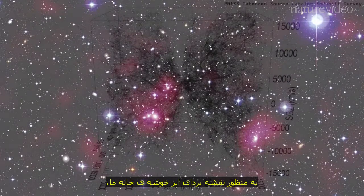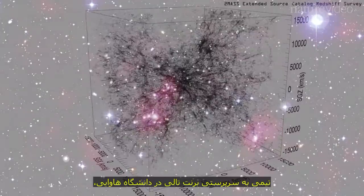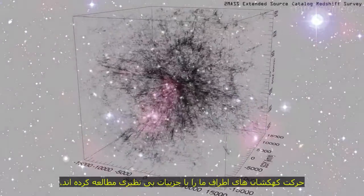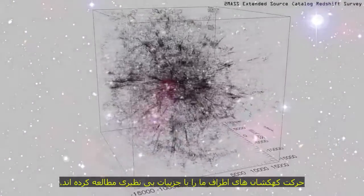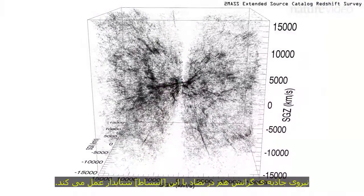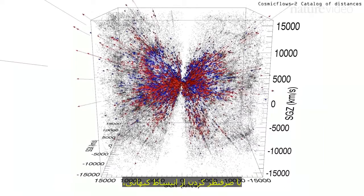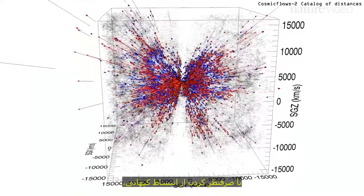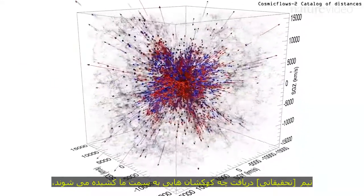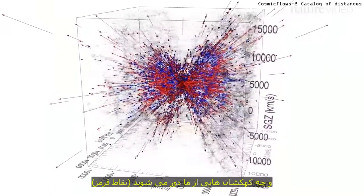To map our home supercluster, a team led by Brent Tully at the University of Hawaii studied the motions of the galaxies around us in unprecedented detail. Even though the entire universe is expanding rapidly, gravity is also at work, pulling against this acceleration. By discounting cosmic expansion, the team worked out which galaxies are being pulled towards us, shown in blue, and which are being pulled away, shown in red.